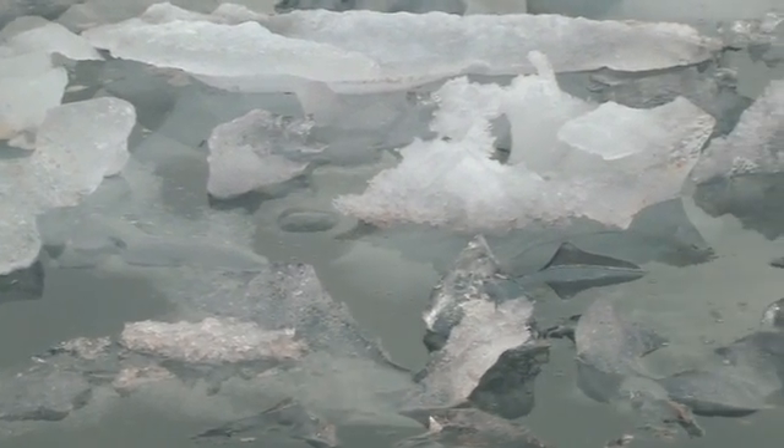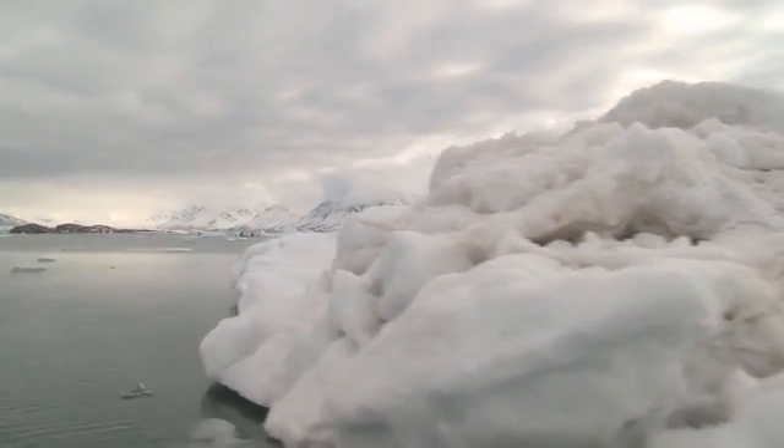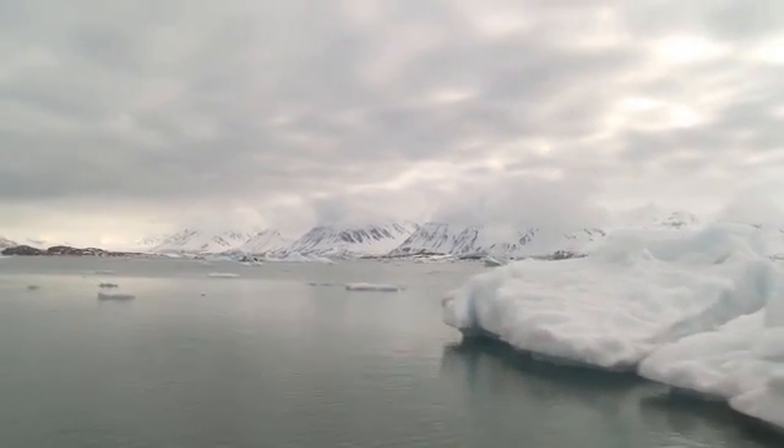We know that the oceans have started to acidify from the beginning of industrialization. We can measure that. We know that if we emit as much CO2 as is currently happening, the ocean will acidify dramatically long before the end of this century.